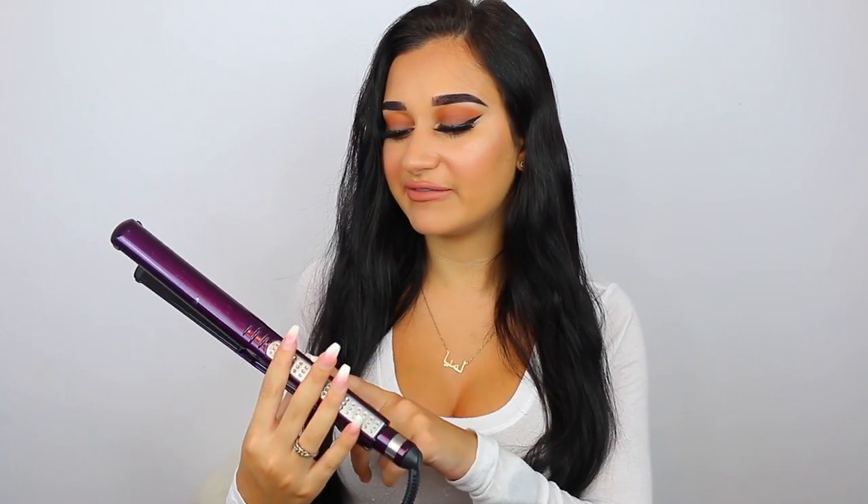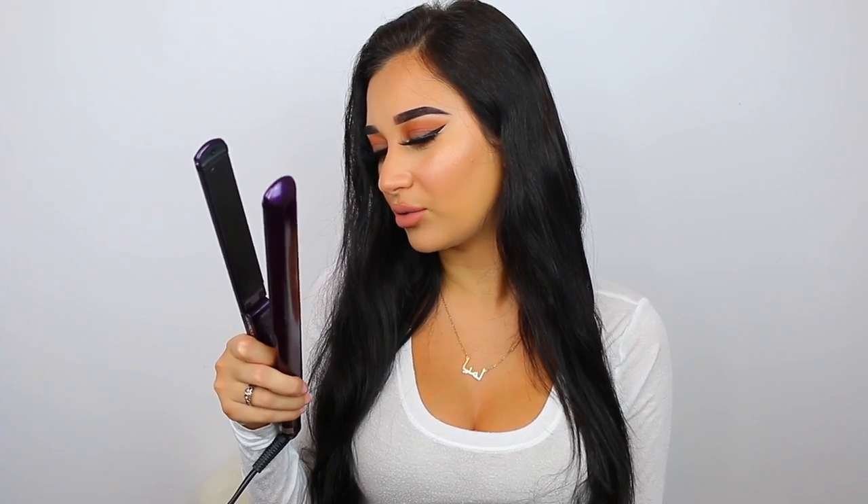The first thing I'm going to be using is my Conair hair straightener — the Infinity Pro by Conair. I got this from Target and I want to say it was under $20. I like this more than any other hair straightener I've ever had and it's lasted me quite a while. It has a little dial on the side to change the temperature; it goes from 1 to 25, and I have mine at 25, so the highest setting.